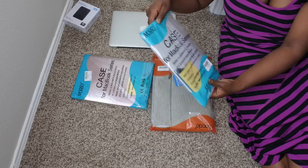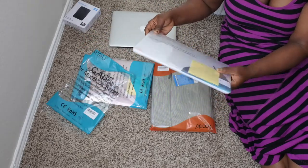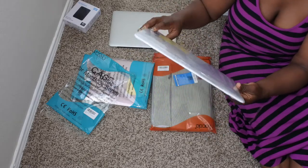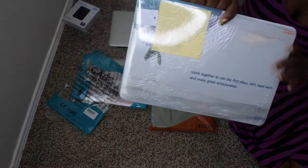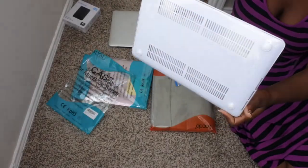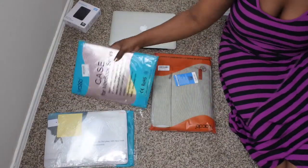Okay, so it comes pretty protected. I don't think I'm going to open this one all the way because I'll probably save it for later. It says 'Work together to win first place — aim, work hard, and make achievements.' This one is supposed to come with a screen protector, a screen wipe, and a keyboard cover.